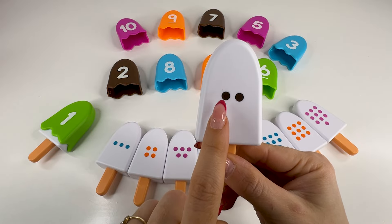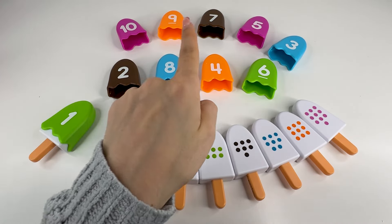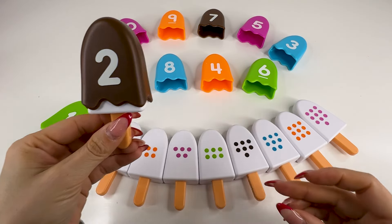Now we have an ice cream with two dots, so we need to find the number two. Do you see this number? Right, it's right there. It's number two. Nice. Let's put it back now.